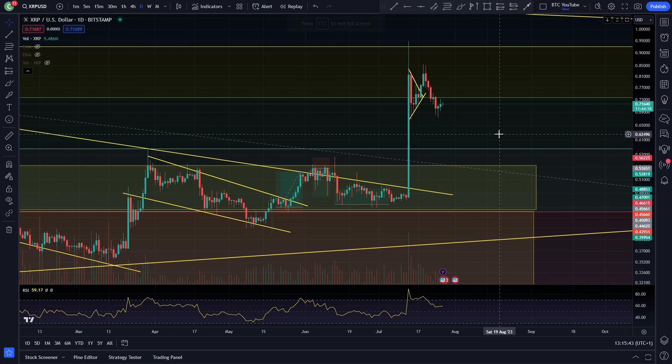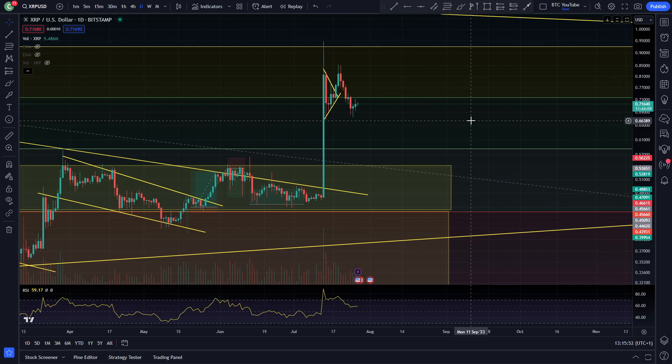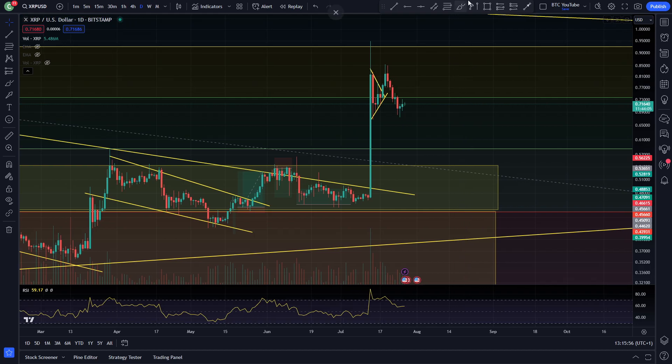What is up boys and girls? Welcome back to another video. I'll be your host Crypto Maximalist. Today we're taking a look at XRP on the daily time frame for a daily update. Make sure to check back every day for those daily updates. Like and subscribe and all that good stuff, and we will just take a quick look at the charts here for you.